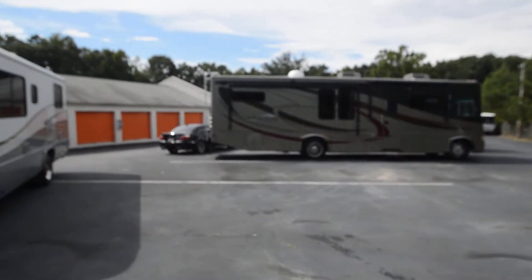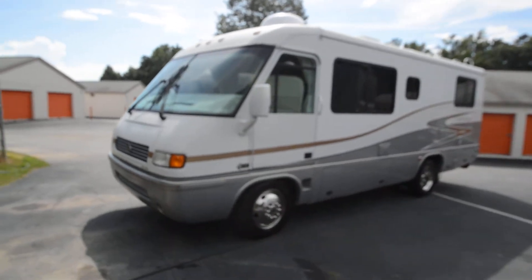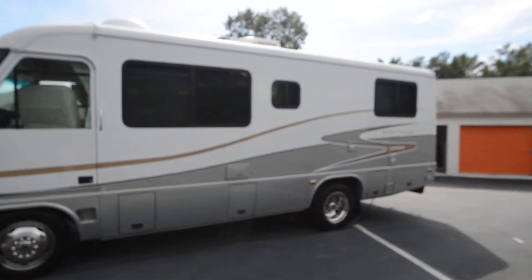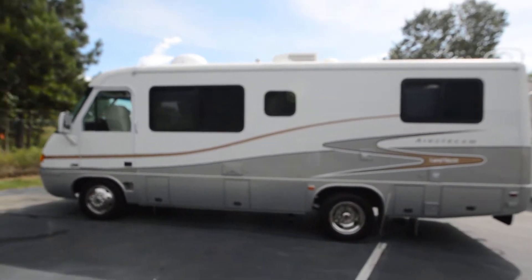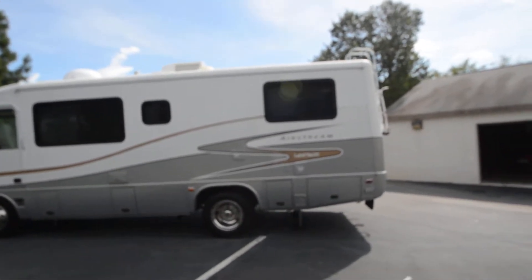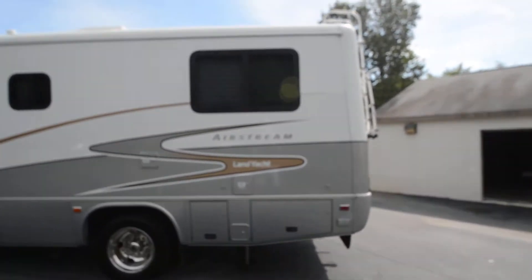RVmax.us, your no-overhead RV sales, presents a freshly traded-in 2002 Airstream Land Yacht 26C. It's a unique class A motorhome — about the size of a class C but with a class A body.